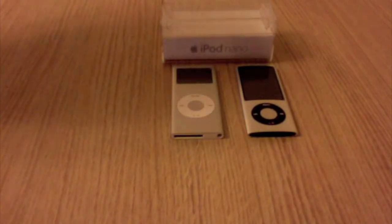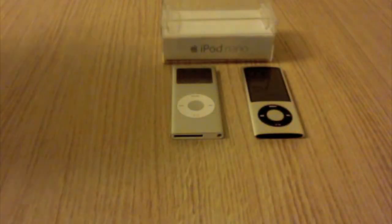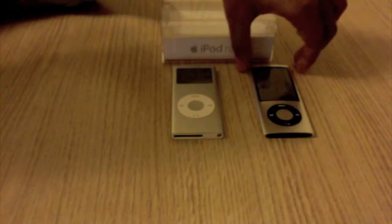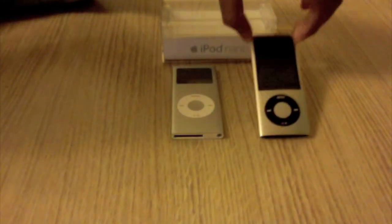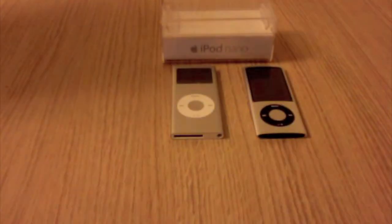In my opinion this new iPod Nano 5th generation is really fun because it has lots of features to play with such as the video camera — you can take shots of what you're doing with your family. It also has a pedometer so you can see how much you're exercising every day. I hope you enjoyed this video and thanks for watching.